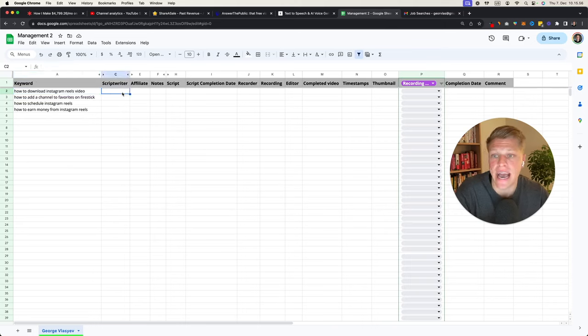In the Google Sheet, you can see the keyword, assign different script writers like John or Max, and they'll know which video they're writing the script for — using ChatGPT to write it. If you have an affiliate for a topic, for example a Shopify affiliate, your freelancer will know to add that affiliate link when publishing. There are fields for notes, and the actual script — the script writer pastes a link to the Google Doc they created. They also mark when they've completed it, which helps ensure payment accuracy.